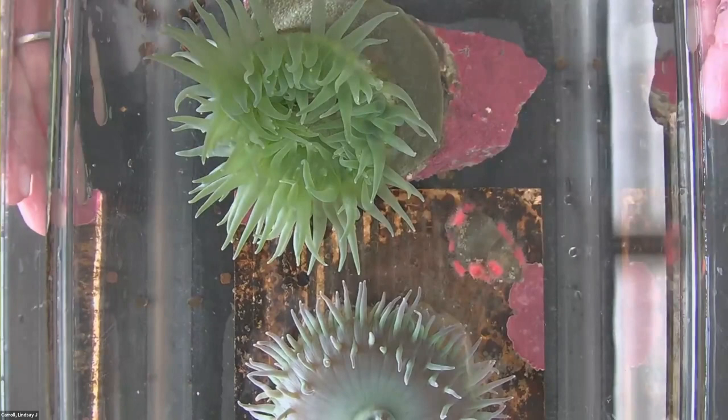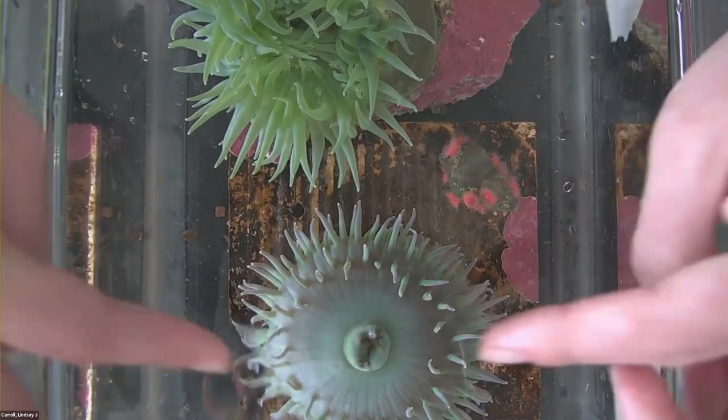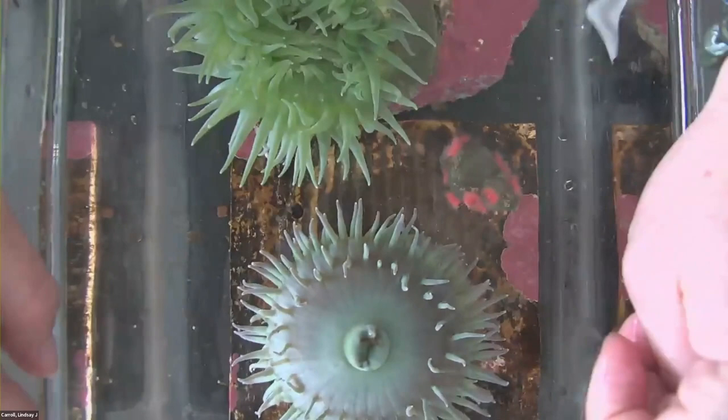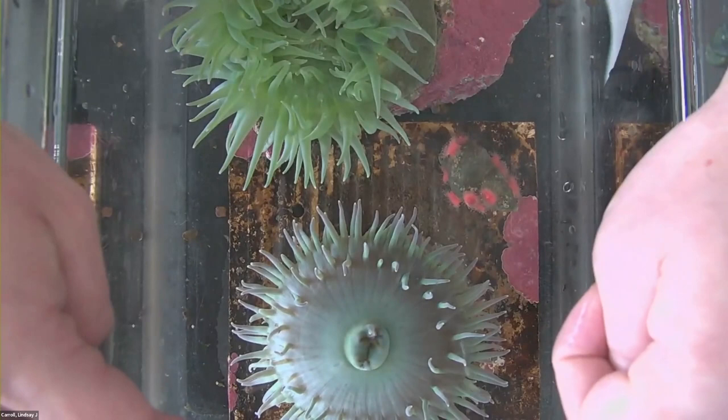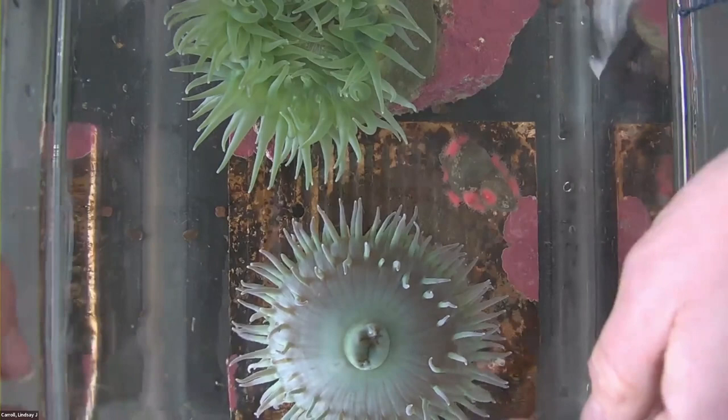Someone had a question: what is that white thing in the center of the sea anemone? So are you referring to its mouth? Yes, the mouth — it kind of looks like a belly button, right? Not a belly button. That central part is its mouth. So I'm going to not touch that part. It's also where it goes to the bathroom — so multiple reasons why I should not touch that part. That's in and out, one hole.